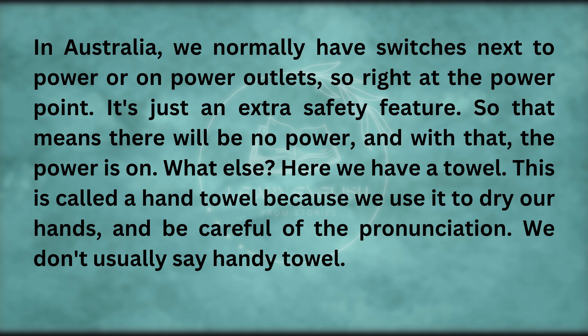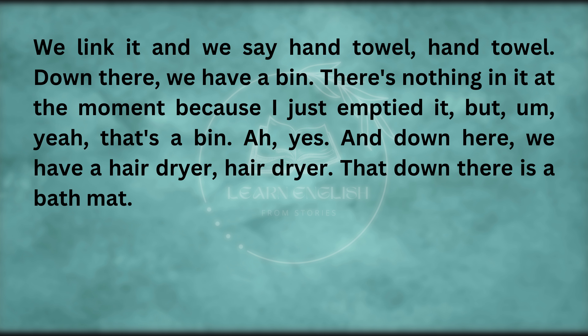Here we have a towel. This is called a hand towel because we use it to dry our hands — be careful of the pronunciation, we link it and say 'hand towel'. Down there, we have a bin. And down here, we have a hairdryer. That down there is a bath mat. And on the floor, these are tiles. There are also some tiles on the wall.